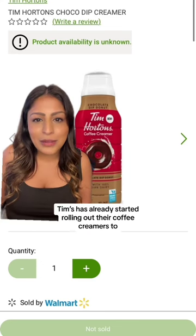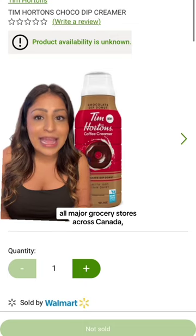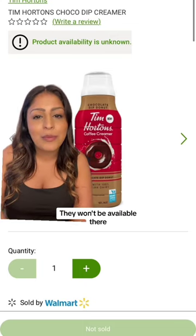Tim's has already started rolling out their coffee creamers to all major grocery stores across Canada, except Nova Scotia and Quebec — they won't be available there.